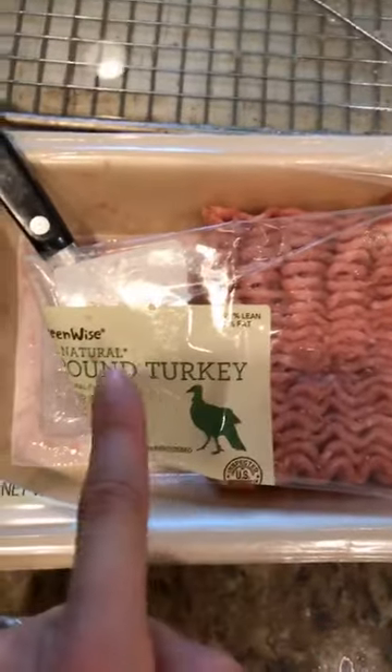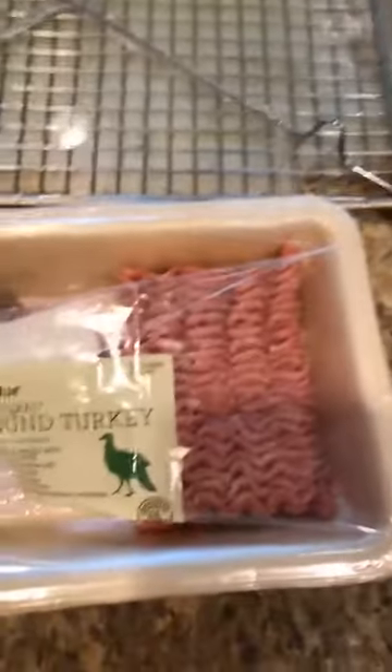Hello there, happy Friday! I'm just coming to you with a quick recipe. I'm making a quick skillet meal — let me flip my camera around. So this is the skillet meal. I used half a pound of 93% lean ground turkey.